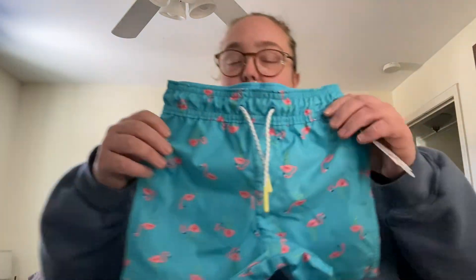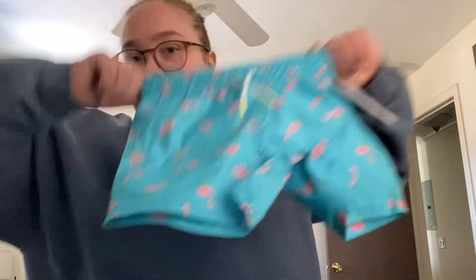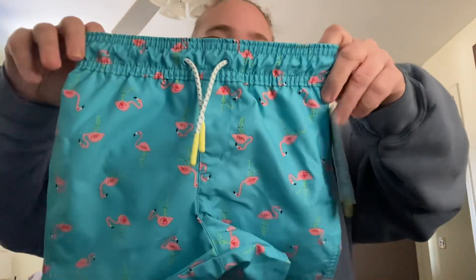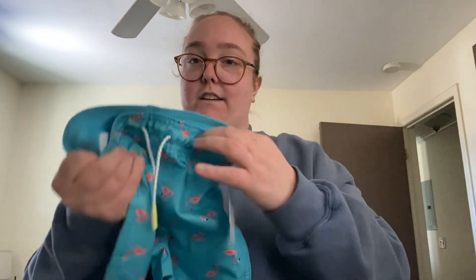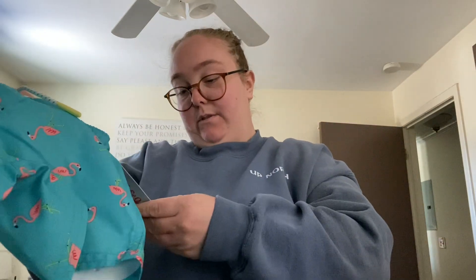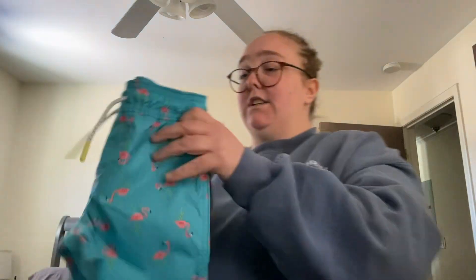Next thing I got was swim trunks. He already has a 2T one but this one I thought was cute — I was debating between this one or a lemon one for him. This one has flamingos, it's 2T, has an elastic waistband which is nice, and it can tie too. This was $10, so still a really good deal.